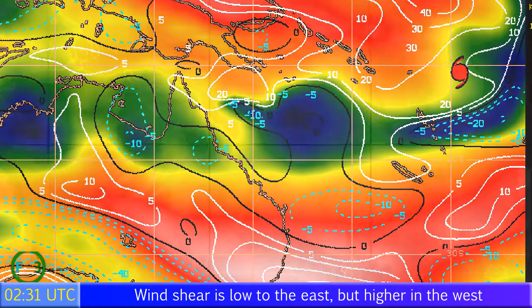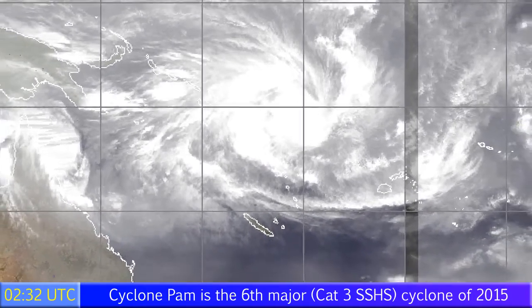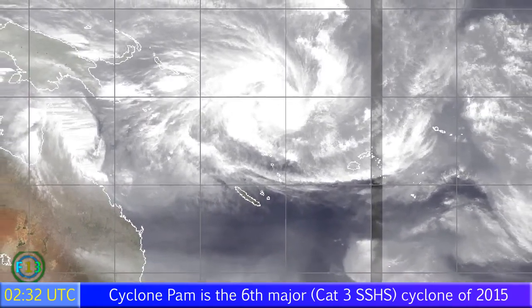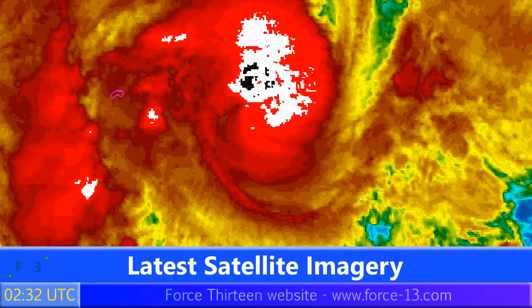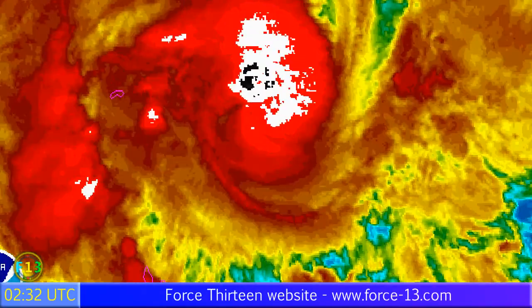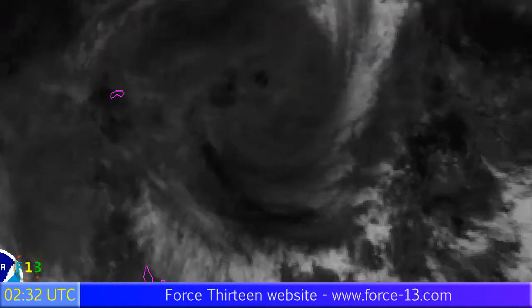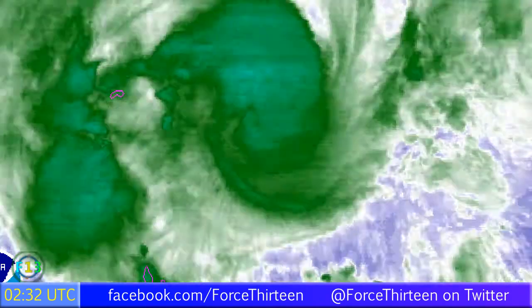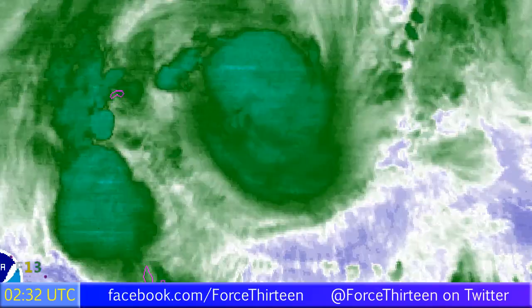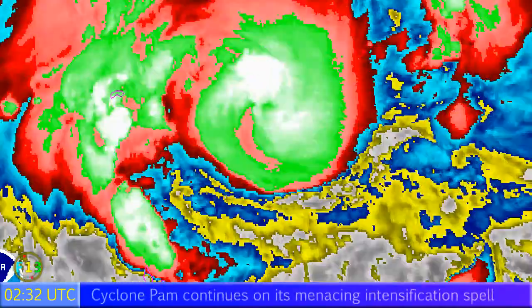Looking at the water vapor imagery you can see how broad this system is compared to the lesser Cyclone Nathan on the left-hand side, with no real dry air problems to speak of. The latest satellite imagery shows how the storm has progressed over the past few frames — you can see the intensity of the central part shown by the extreme colors. You can just about see a bit of an eye perhaps trying to form, and the spiral bands are already beginning to affect Vanuatu, though the main core is still some distance away.